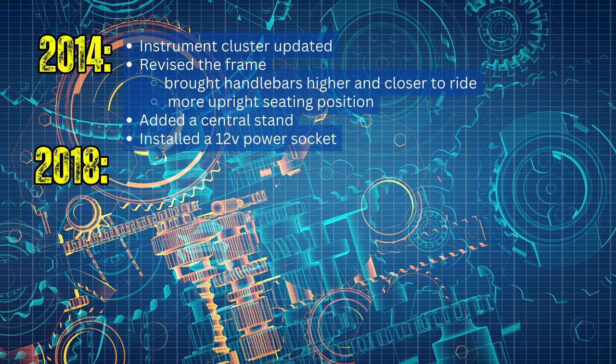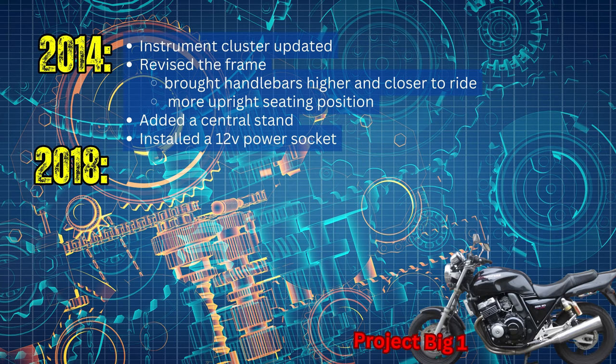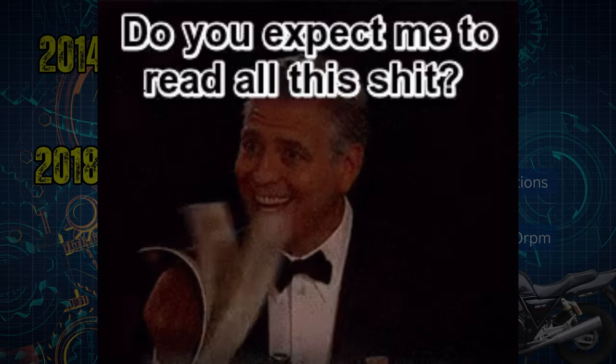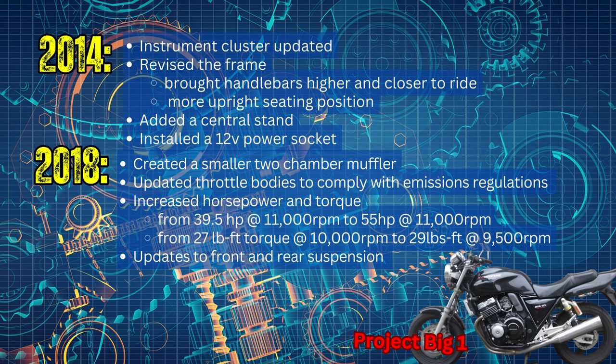2018 brought the Project Big One from CB400SF, marking their 25th anniversary. They created a smaller two-chamber muffler, updated the throttle bodies to comply with emission regulations, and increased horsepower from 39.5 to 55 horsepower at 11,000 RPM. Torque was also increased by 2 foot-pounds, from 27 foot-pounds at 10,000 RPM to 29 foot-pounds at 9,500 RPM, along with changes to the front and rear suspension.